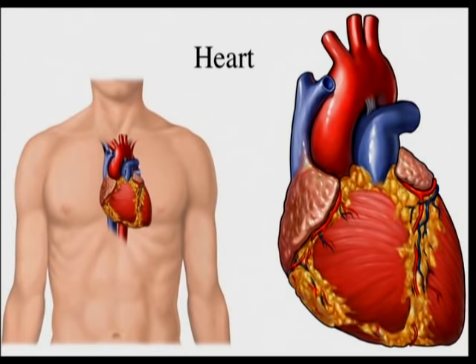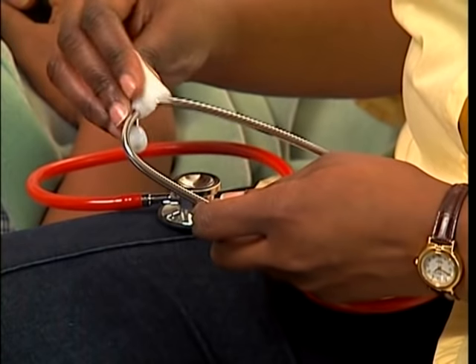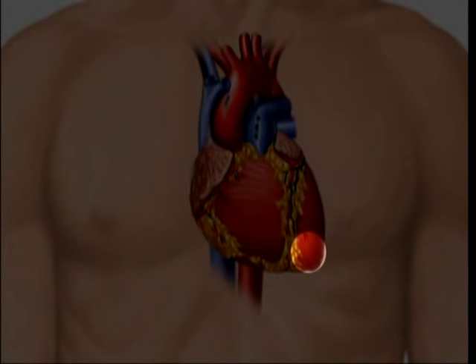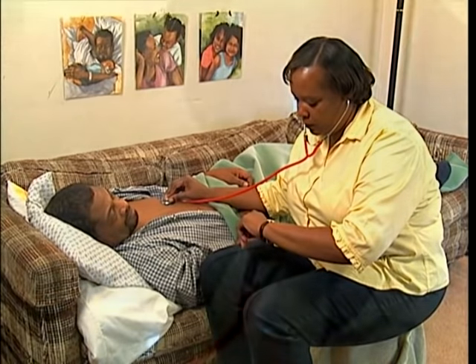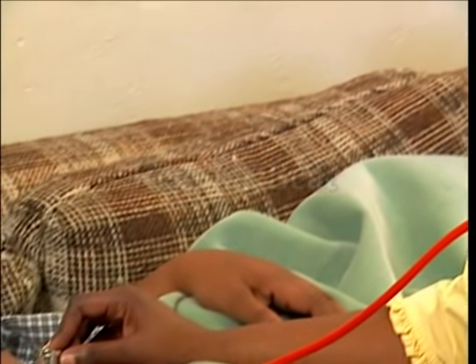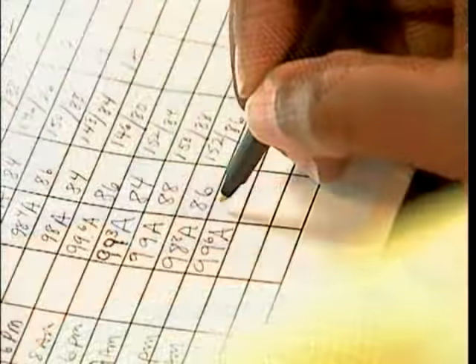The apical pulse measures the actual beating of the heart. Apical refers to the apex, or tip, of the heart. To take an apical pulse, begin with a clean stethoscope — use a disinfectant wipe on the earpieces and diaphragm. Expose the left side of the chest and place the earpieces in your ears. Locate the apex by placing the diaphragm about two inches below the left nipple and slightly toward the center of the chest. Adjust the position until you can hear the heartbeat clearly, then count heartbeats for one full minute. Each lub-dub sound is one beat. Listen for whether the rhythm is regular or irregular, and record the rate and rhythm.